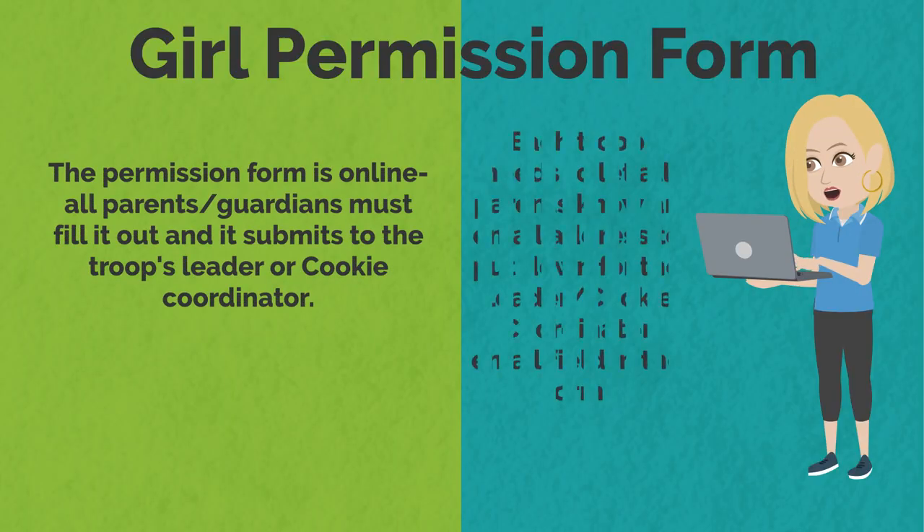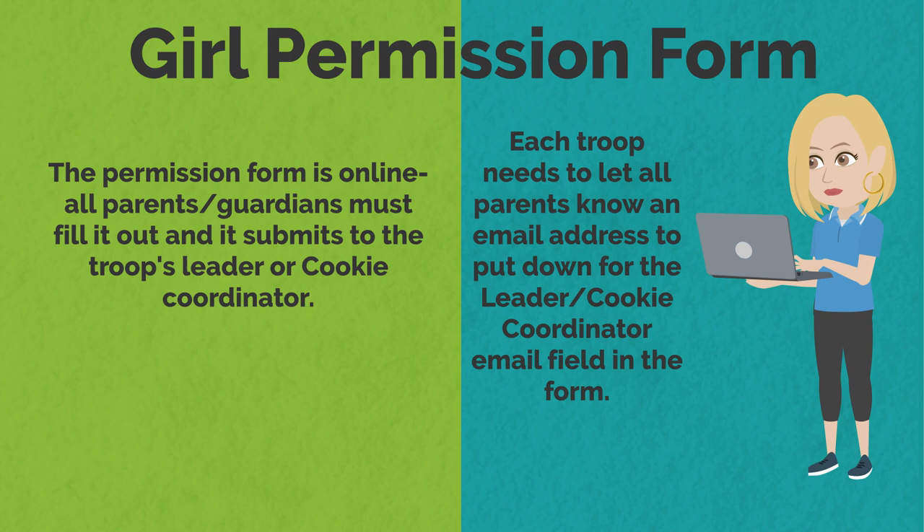Our girl permission form is online again this year. When parents fill it out online, it submits to the troop cookie coordinator or troop leader, whichever email address you give them. Be sure to give them the email address for the one person in the troop who wants to be responsible for collecting all the girl permission forms.